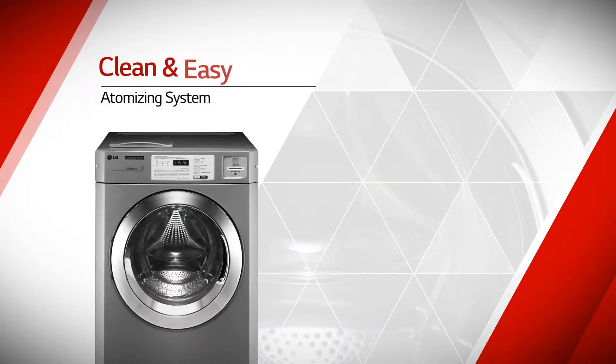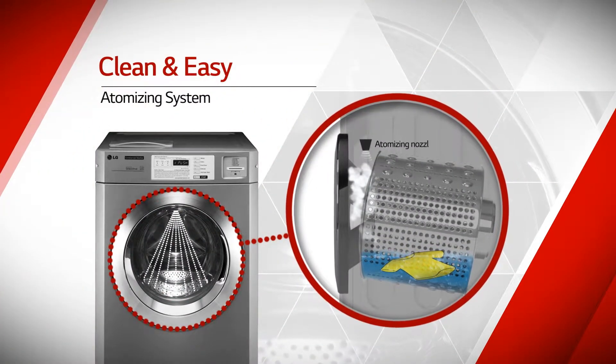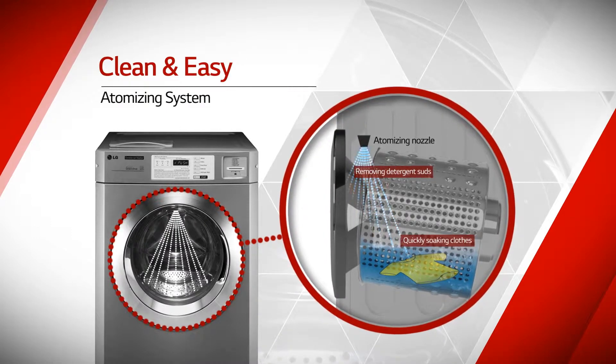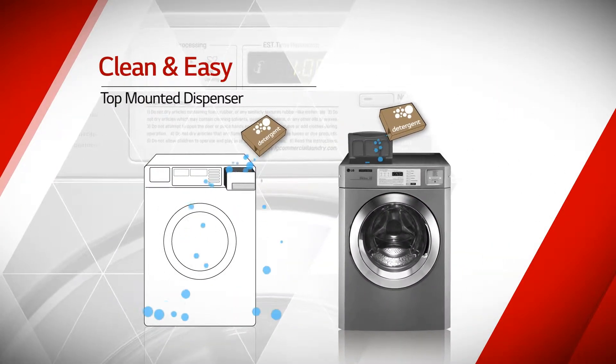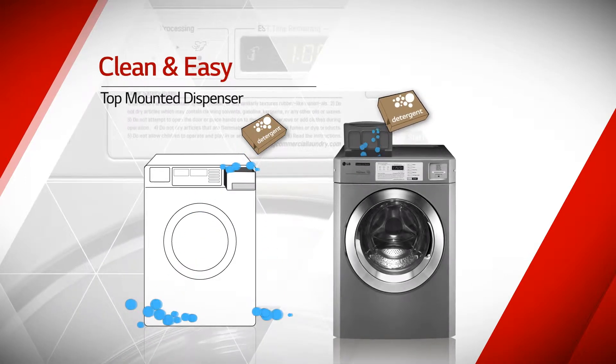The atomizing system prevents secondary contamination of clothing by removing detergent suds on the door, and reduces washing cycle time by quickly soaking clothes with fresh water spray. The top-mounted dispenser helps not only with pouring detergents easily, but also with keeping the area around the machine clean.